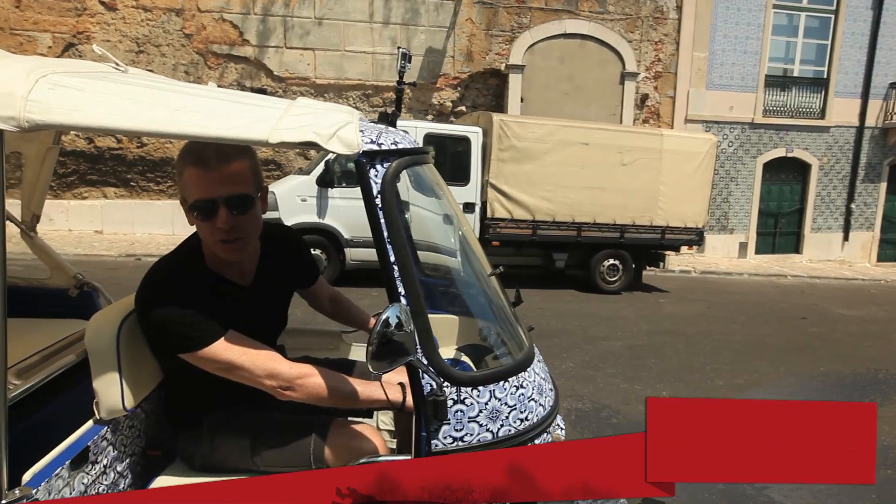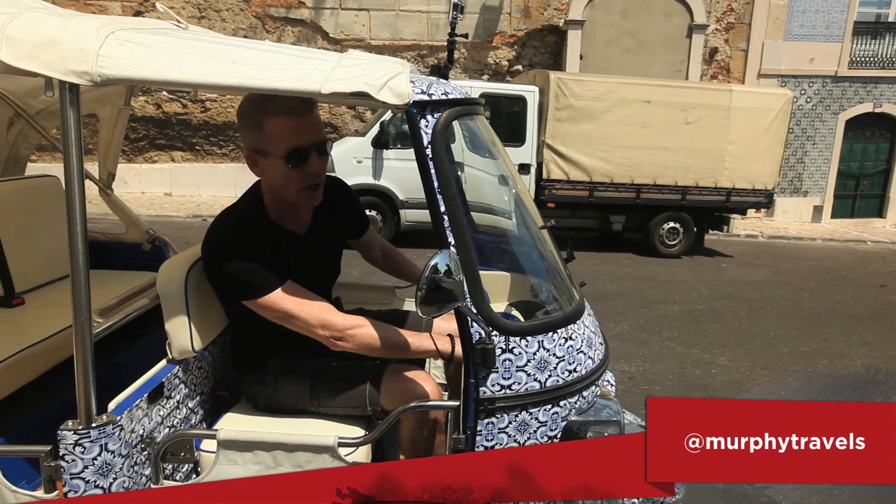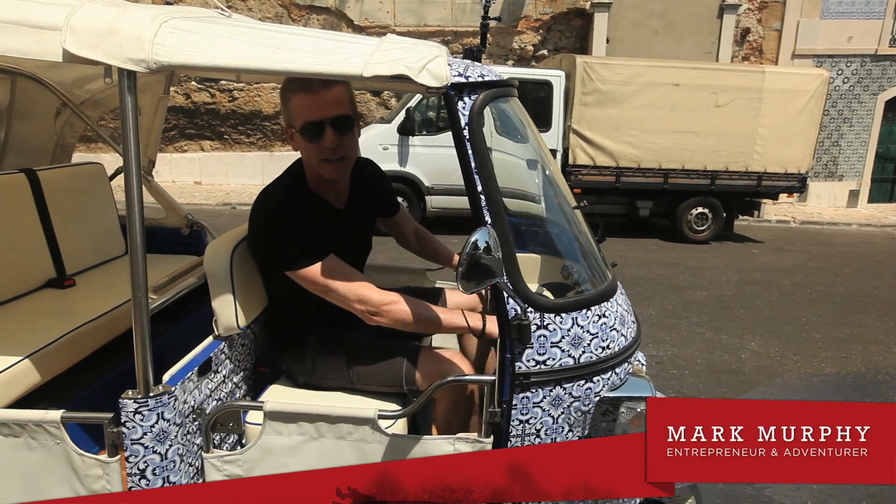I stole my first tuk-tuk, and now I'm taking it for a spin around Lisbon. I hope you enjoyed this little tour — now it's my turn.